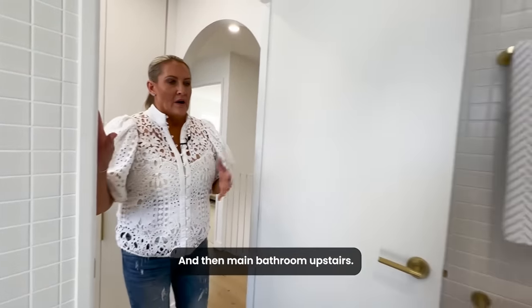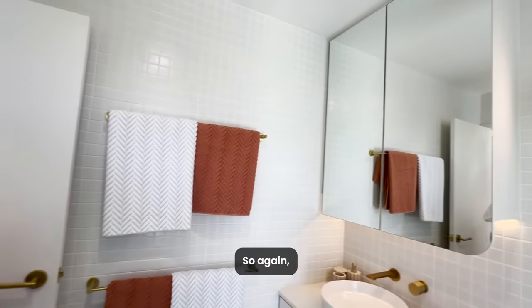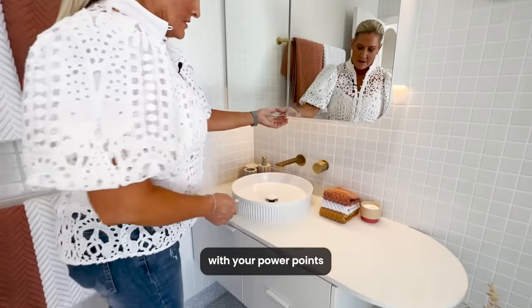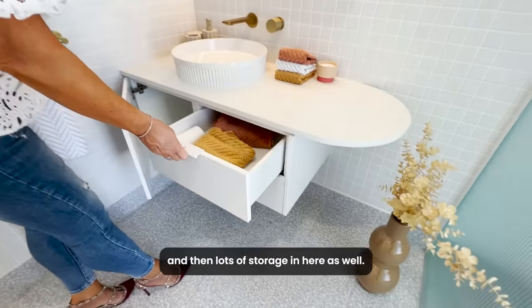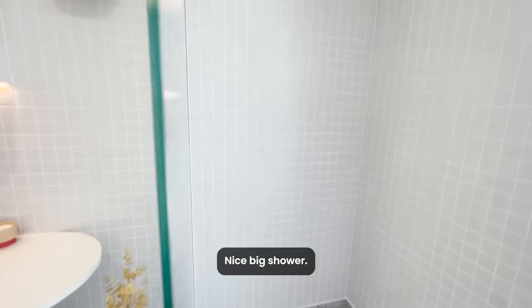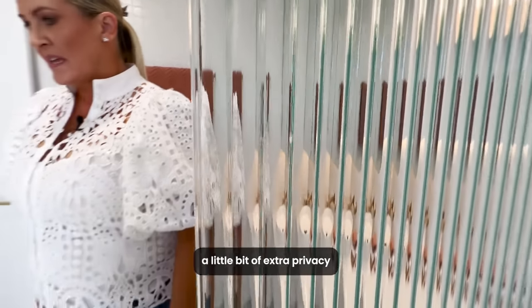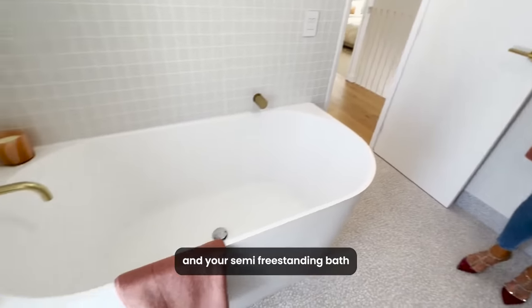Then the main bathroom upstairs. You've got storage behind your cabinetry with power points, and lots of storage in here as well. There's a nice big shower — a lovely touch is the ribbed glass on the shower for a little bit of extra privacy — and your semi-freestanding bath.